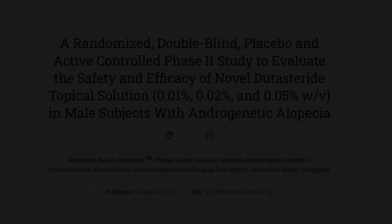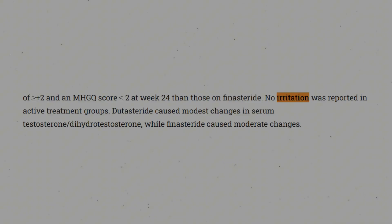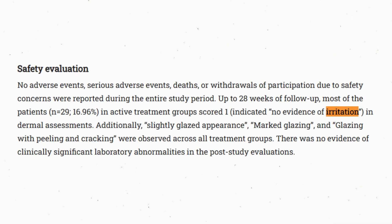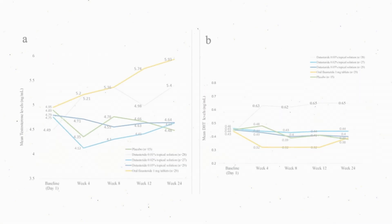When it comes to safety and tolerability in this phase 2 snapshot, it's pretty reassuring. Local irritation scores were low, withdrawals for adverse events were absent, and laboratory signals were unremarkable. The endocrine footprint that topical dutasteride had was very small and consistent with the pharmacokinetics.